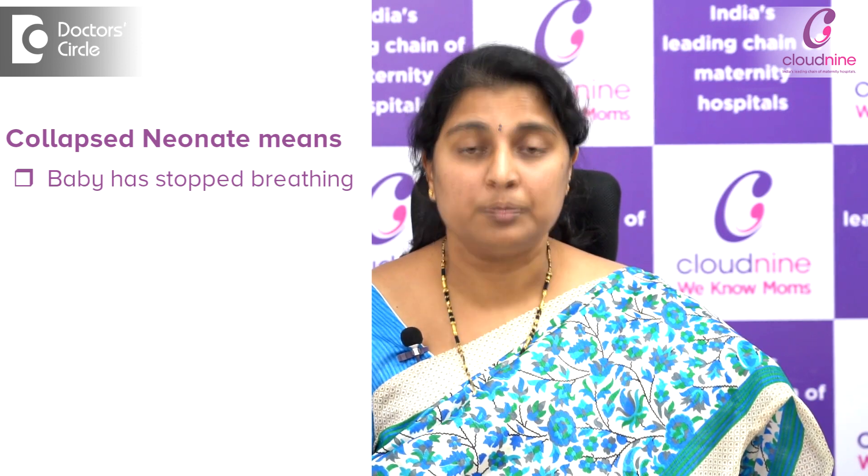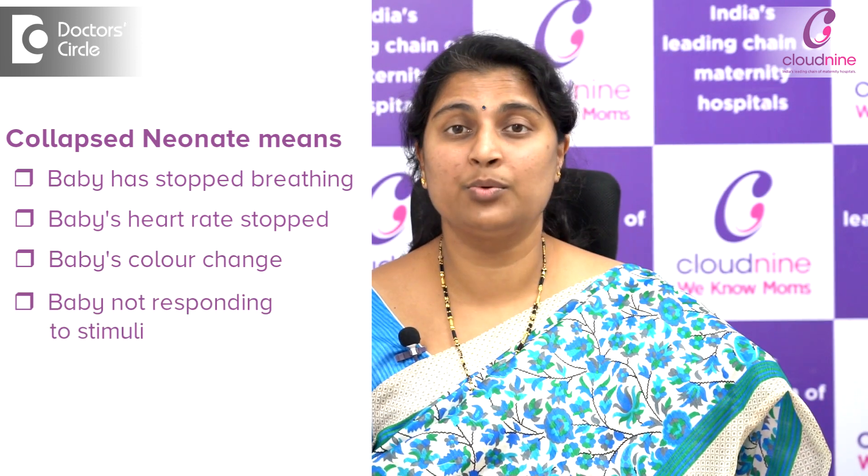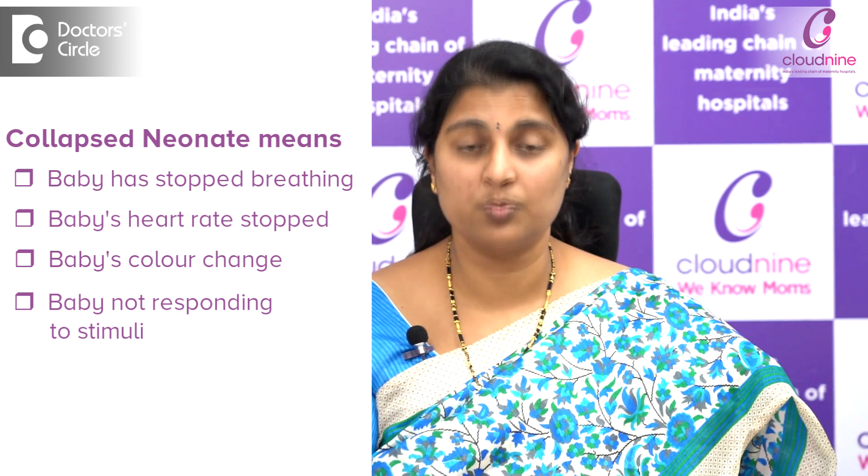A collapsed neonate is a neonate either inside the nursery, or just born and shifted to the mother's side in the ward or labor room, who has collapsed. Collapsed means the baby has stopped breathing and possibly the heart has stopped beating too. The baby's color will have changed or the baby would not be responding to stimuli. 'Collapsed' is actually a very crude terminology — we don't use such terms in medical science. It essentially refers to an unresponsive baby who has stopped breathing.